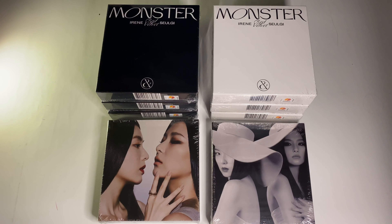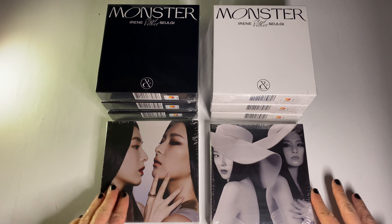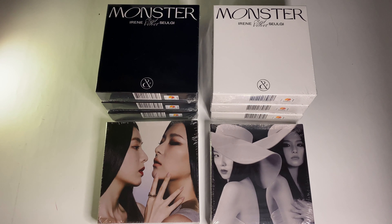Hello, I'm here with Irene and Seulgi's first mini album, Monster, and I bought 8 copies. I'll go through one album each of the photobooks and then I'll just show my photocard pulls. I bought 8 copies because I collect Irene, so I want all of her photocards and at least one Seulgi card and at least one unit card.